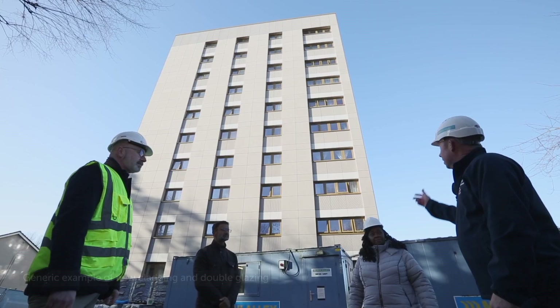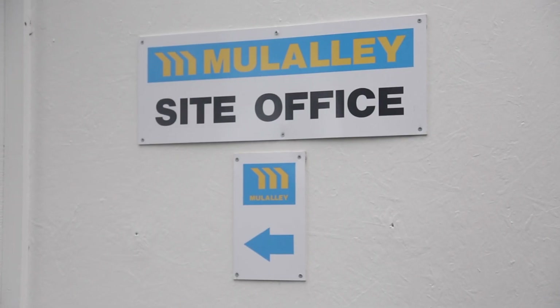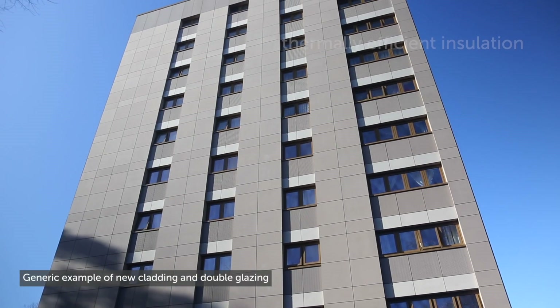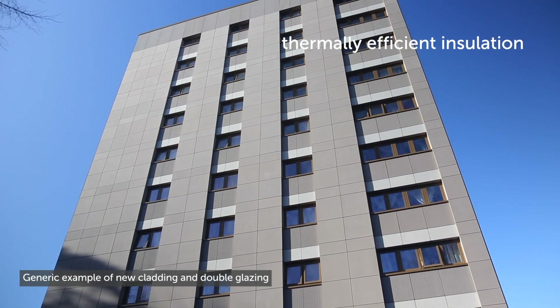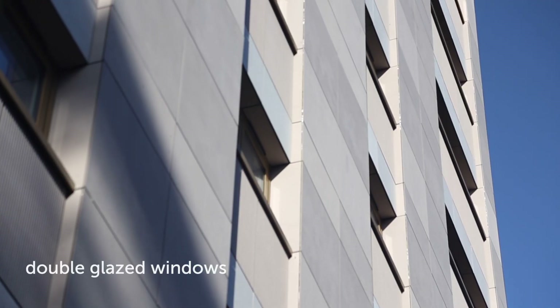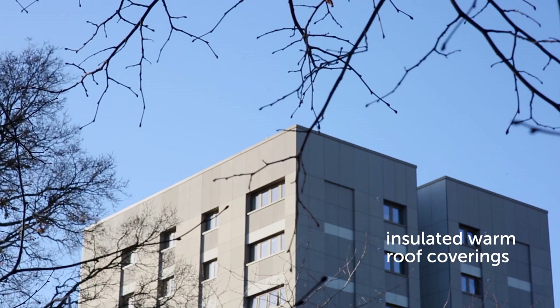As principal contractor and lead designer for Croydon Council on the General Builders Work contract, providing sustainable and environmentally sympathetic solutions is at the forefront of our design and energy strategy. We've designed a number of thermal performance improvement measures for these major refurbishment schemes, including an A1 rated and non-combustible thermally efficient insulation with a rain screen cladding, aluminium double glazed windows, and insulated warm roof coverings.